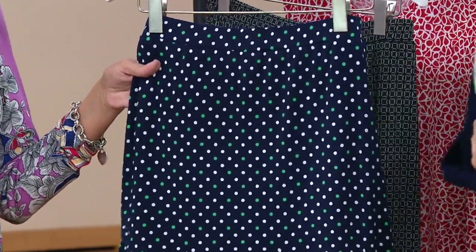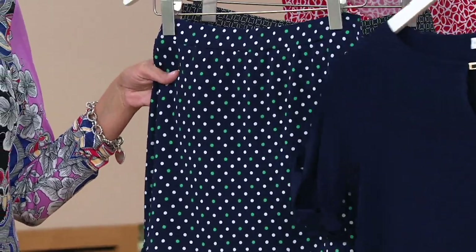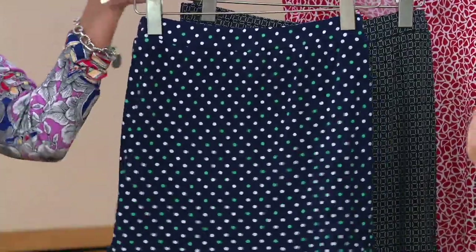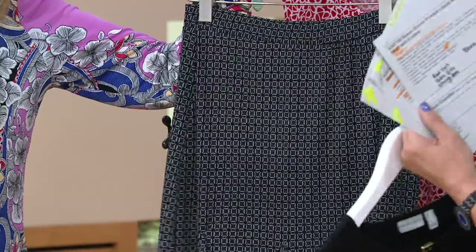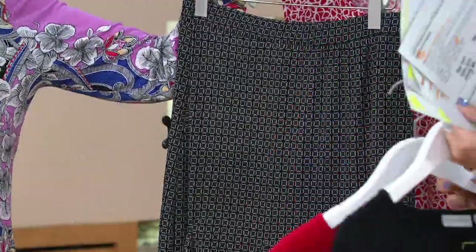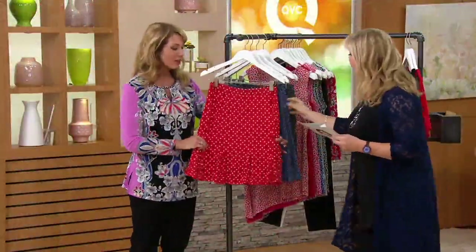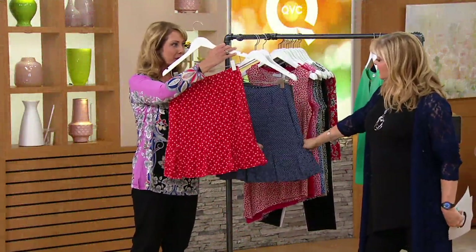You could wear the spearmint top we just had — that would work great with the navy dot. And then for the black, you could add the red or even that spearmint too. I love Susan's skorts because they look like skirts the whole way around — front and back looks like a little skirt.